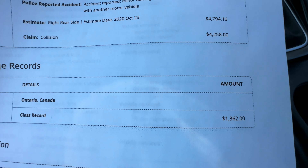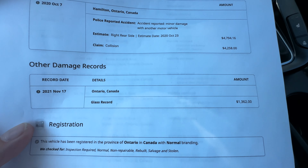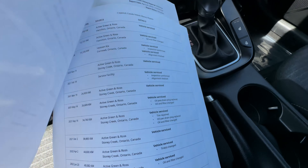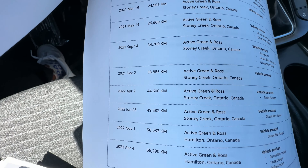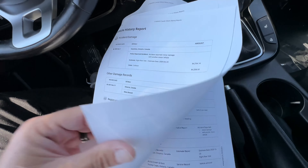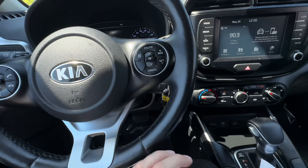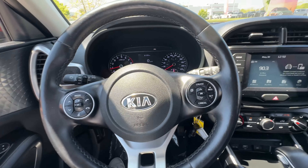There was also a glass record found, meaning the front windshield was replaced — stone chips happen. The service records starting at 7,800 kilometers show this vehicle has been serviced and maintained for its entire life in accordance with Kia's recommendations, which is fantastic. It means this car was loved and well cared for, and other than the minor accident, it's in fantastic condition.